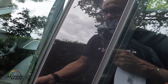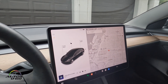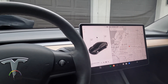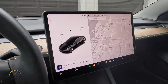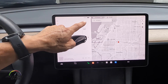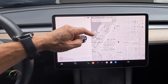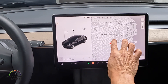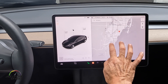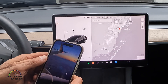Range anxiety is one of the biggest things that most people who have never driven an electric car have. Today we're going to show a product that will help ease that anxiety. We have 173 miles left, which is 66% of the battery. Let's say that today we wanted to go from Miami to Key Largo.